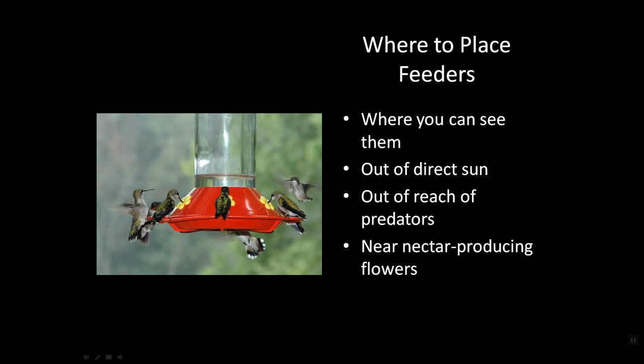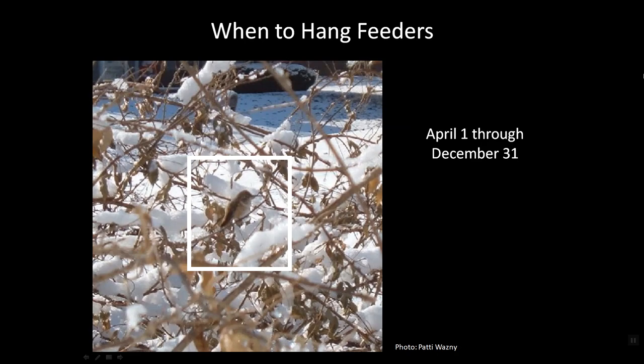So where should you put these feeders? Well, obviously where you can see them — you want to enjoy these wonderful creatures. You'll want it out of the sun because sun causes the nectar to sour more quickly. You want it out of the reach of predators for the safety of your birds, and near nectar-producing flowers to attract the birds to it more quickly. As for when to hang them: if you live on the Gulf Coast, put them out the last week of February. For those of us in the Midwest, April 1st or even tax day is a good time. Keep them out through late December — a picture taken on December 6th in southern Indiana shows why. The last birds through are the ones most in need of our feeders.